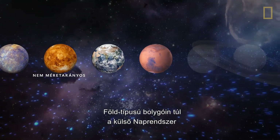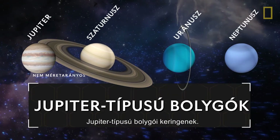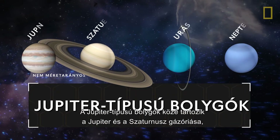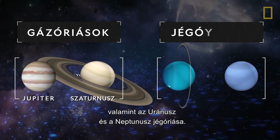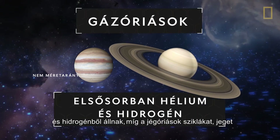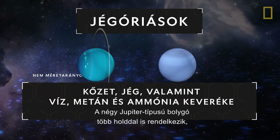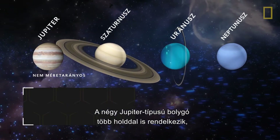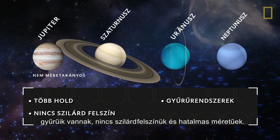Beyond the four terrestrial planets of the inner solar system lie the Jovian planets of the outer solar system. The Jovian planets include gas giants Jupiter and Saturn, and ice giants Uranus and Neptune. The gas giants are predominantly made of helium and hydrogen, and the ice giants also contain rock, ice, and a liquid mixture of water, methane, and ammonia. All four Jovian planets have multiple moons, sport ring systems, have no solid surface, and are immense.